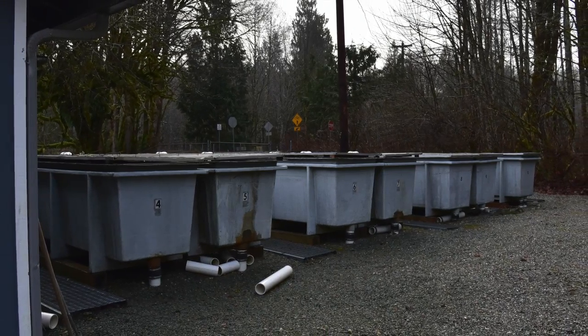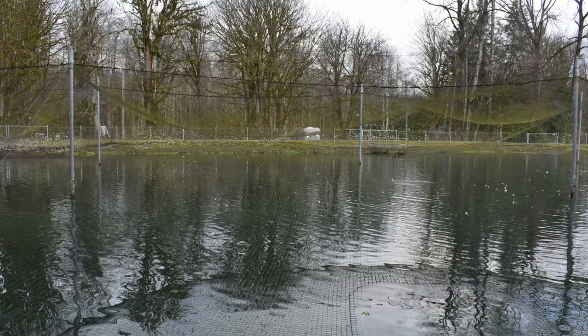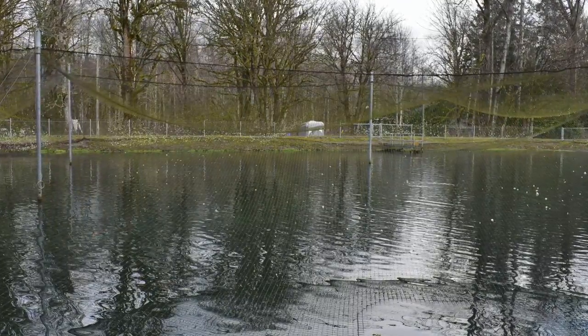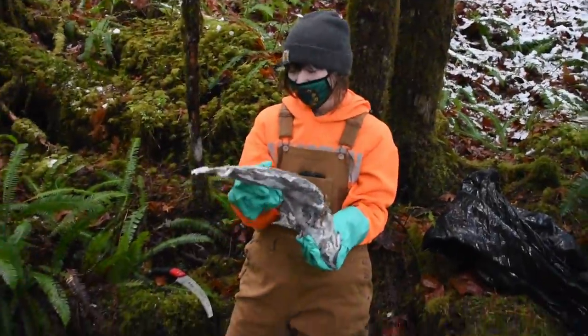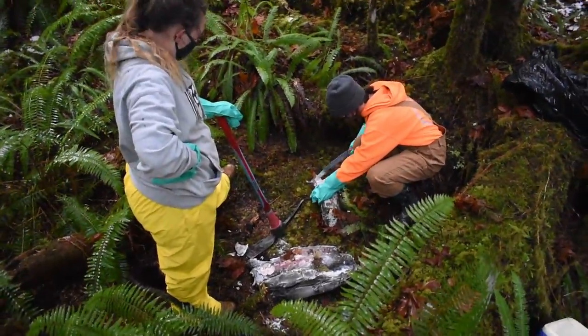Here are the tanks that the eggs are incubated in after being spawned. After the fish reach fingerling status, they are placed into these tanks to further grow. When they become smolts, they are put into earthen ponds such as this one until they are ready to go out to the ocean. After spawning, the fish will then die.